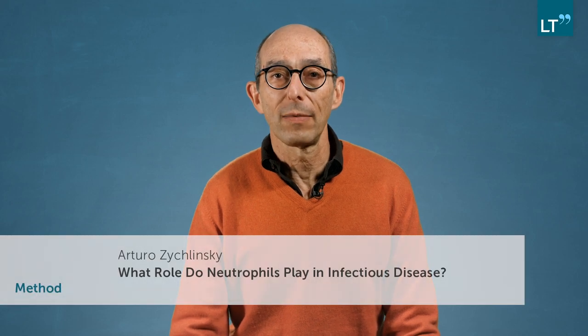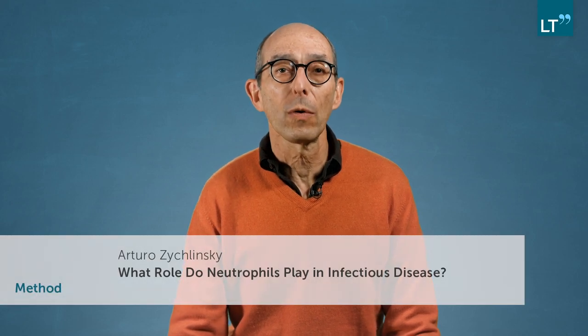The neutrophil is a cell that is difficult to work with because there are no cell lines that mimic the activity of the cell. Most of the experiments we do have to use a cell that came from the circulation, either of a patient, a healthy donor, or an animal. The purification of these cells is relatively simple, but then comes the challenge of what we can do with them.